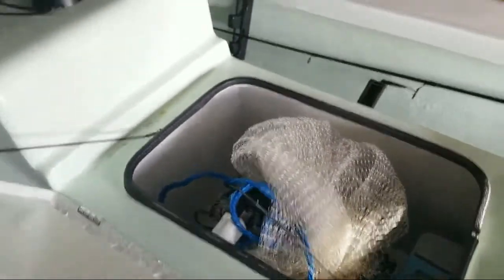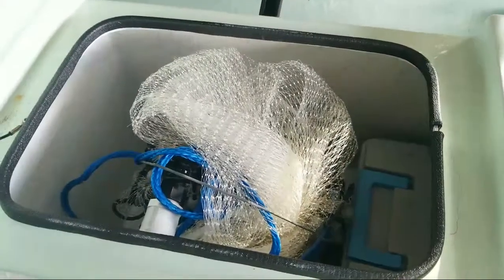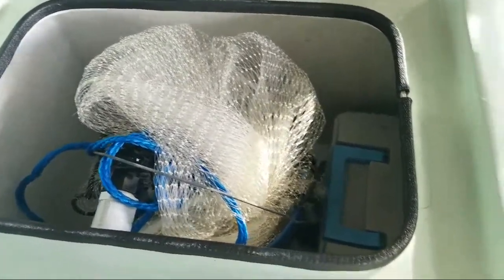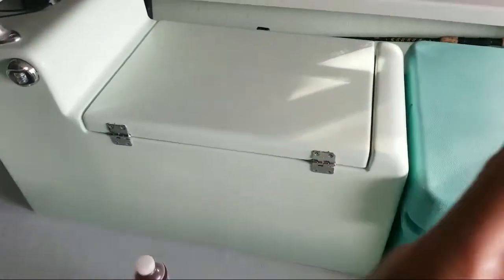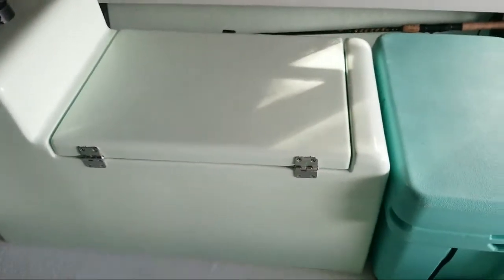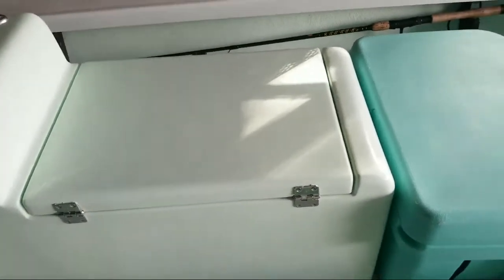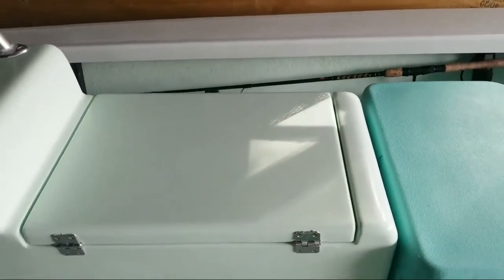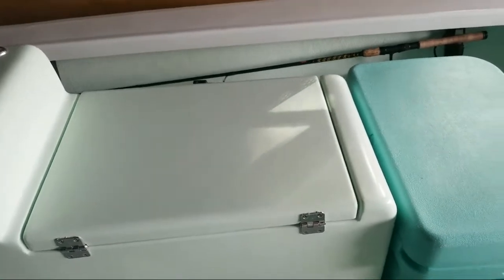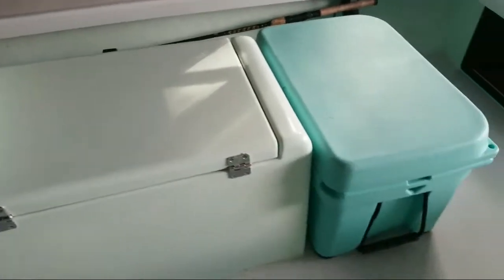We had the boat plumbed and got a super decent-sized bait well — we were able to get close to two dozen small greenies in there. To keep them alive you keep the pump on, but the way it's rigged, once you start going the flow stops. So our countermeasure is two Bass Pro Shop $10 bubblers to keep the bait fresh, and we'll stop every five miles or so, turn the bait well back on, flush it out and get them fresh again.